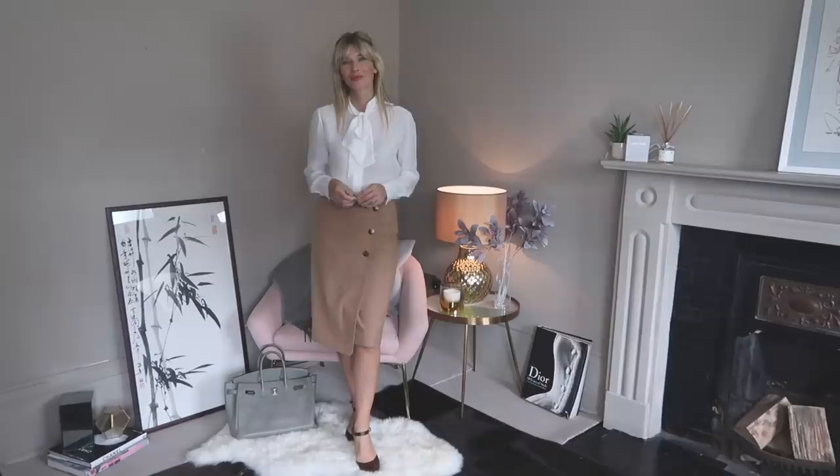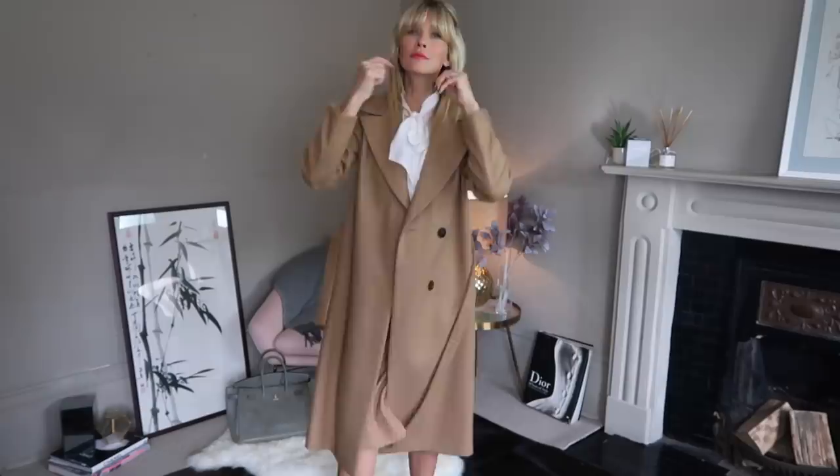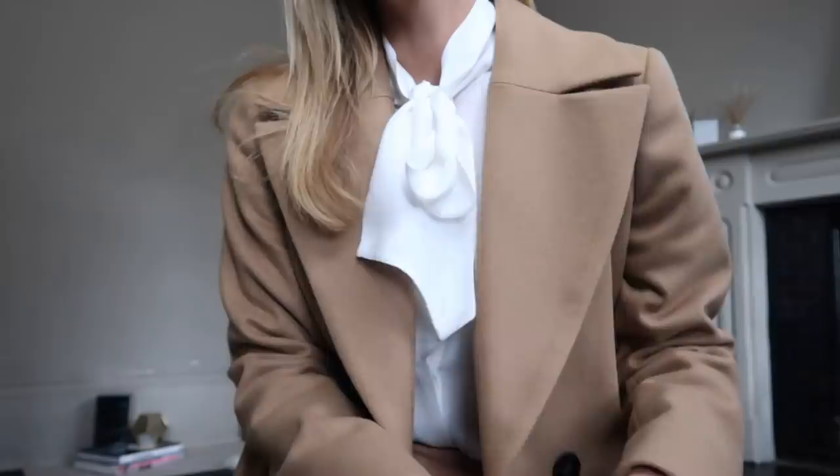Next I went back to the bow blouse and styled it with a pencil skirt for a perfect office outfit. It's smart, understated, yet elevated all at the same time. Adding my beautiful wool coat completes the look. If you're heading for drinks from work, simply undo a couple of buttons and wear the ties loose for a more relaxed look.